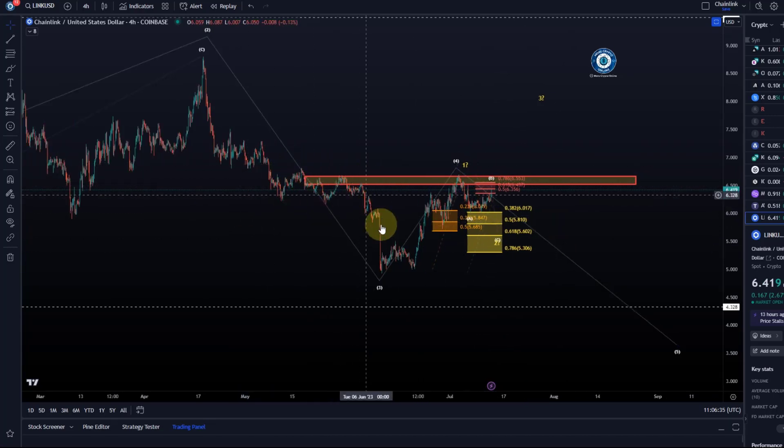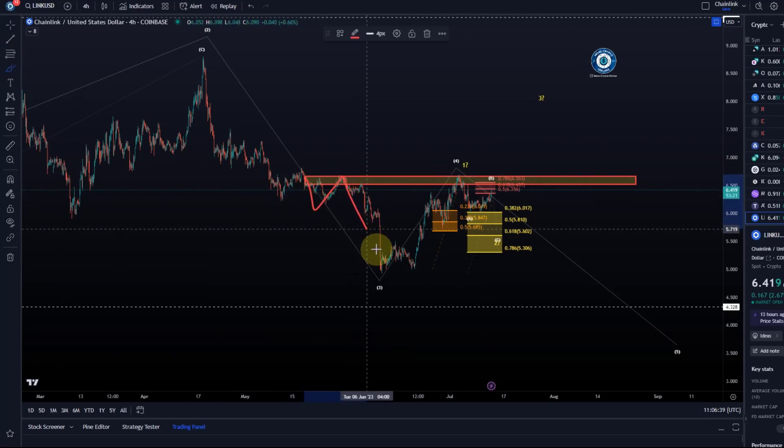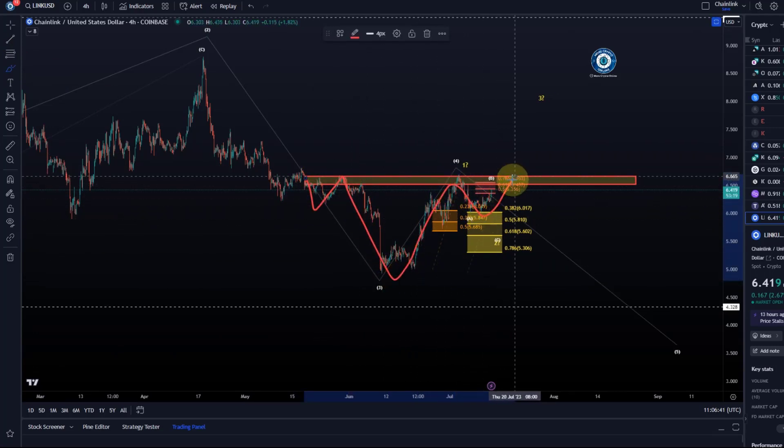We continue to see this possible inverse head and shoulders on the chart that we talked about in previous videos — left shoulder, head, right shoulder — and we have a nice five-wave move up off the June lows.